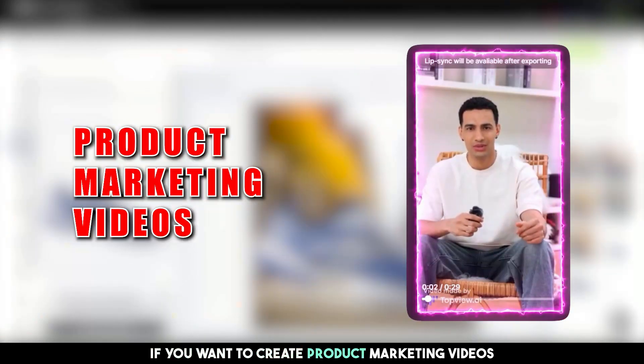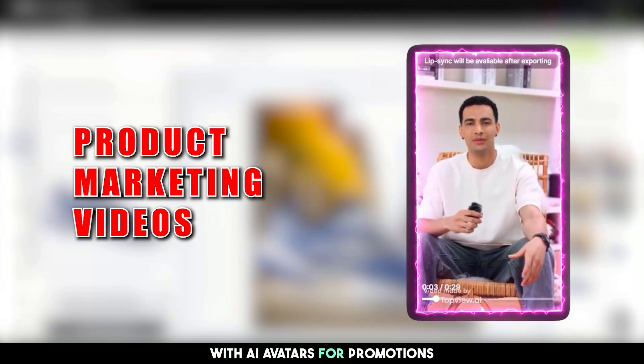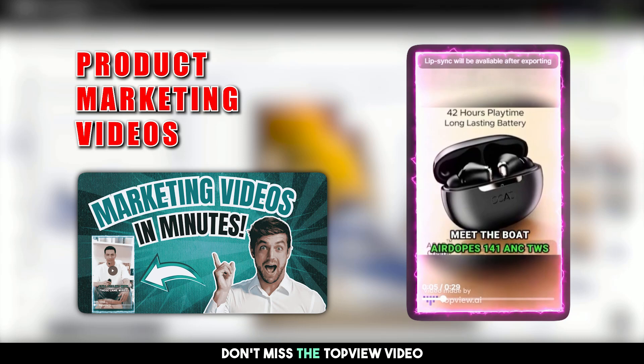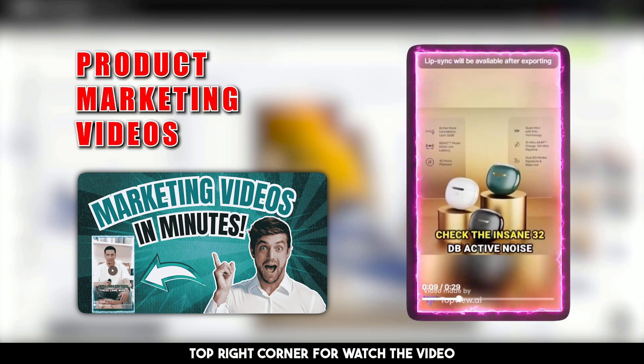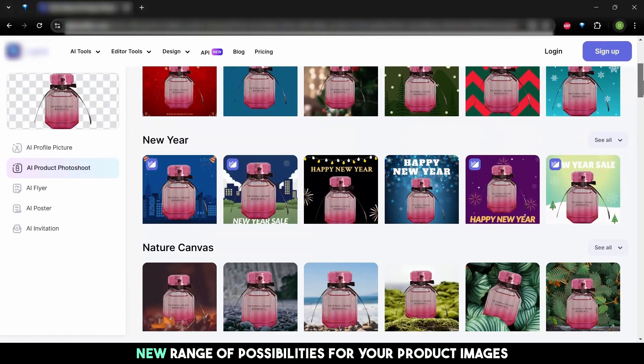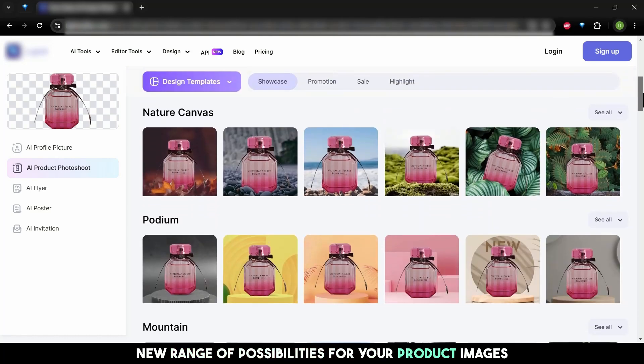If you want to create product marketing videos with AI avatars for promotions, don't miss the top video — you can click the info button in the top right corner to watch it. Stay tuned, because our next tool offers a whole new range of possibilities for your product images.